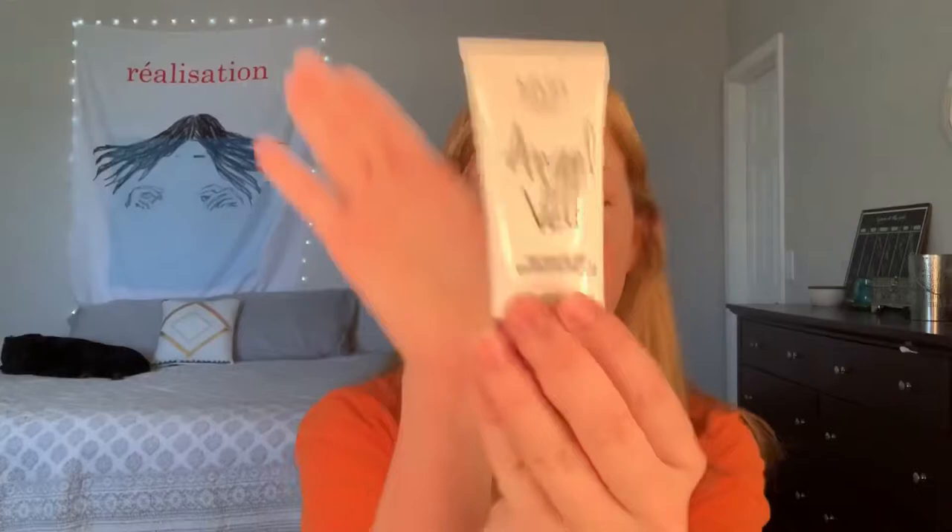So first thing we're gonna do is primer. That's the one I use. It's cheap. It literally looks like pimple — it looks like pus. That's gross. I'm gonna put this under my eyes because that's what James Charles says. I actually don't know what he does.